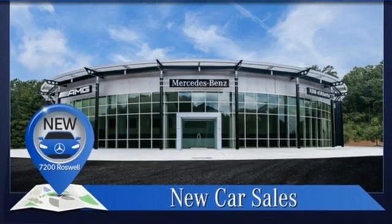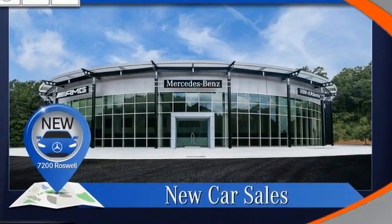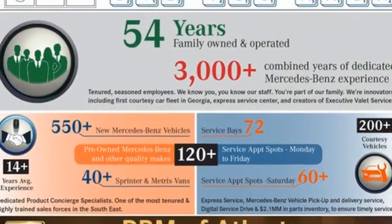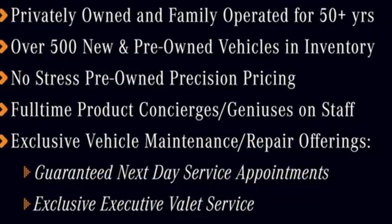Wi-Fi hotspot, multi-zone climate control, rear parking sensors, streaming audio, memory exterior door mirror settings, front heated and ventilated leather bucket seats, auto-dimming rear view mirror, and an intercooled turbo i6 engine.